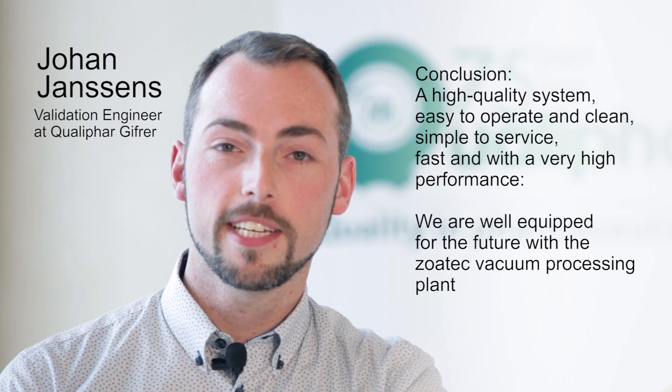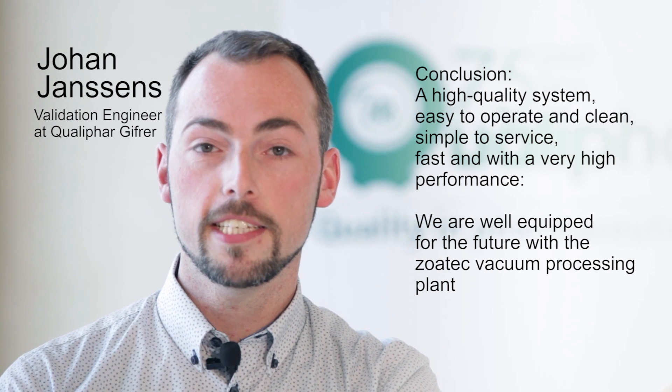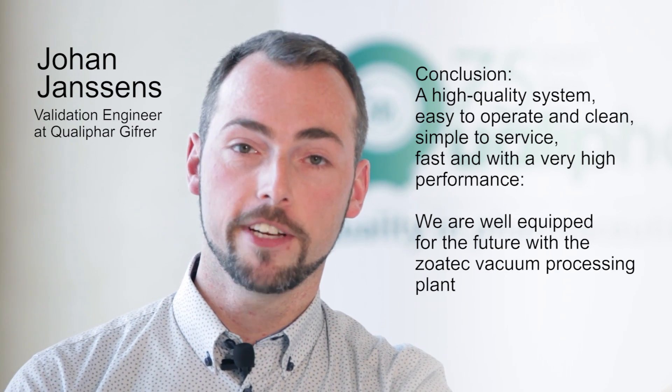By choosing Zoatec, we got a qualitative system that is easy to handle, easy to clean, maintenance-friendly, fast and very performant. With the Zoatec system, we are sure we can face the future.